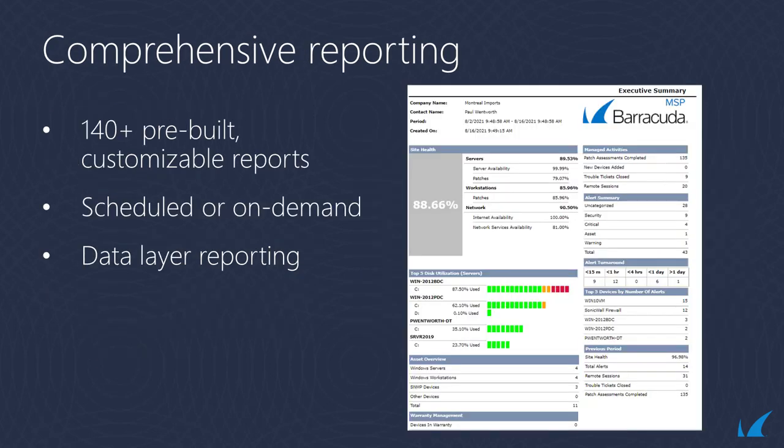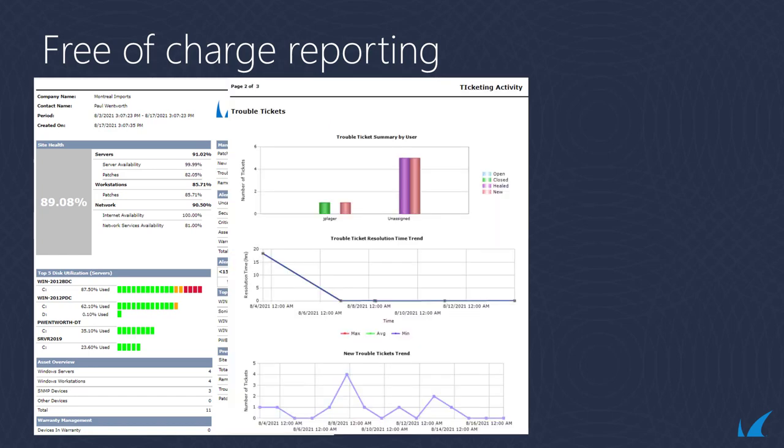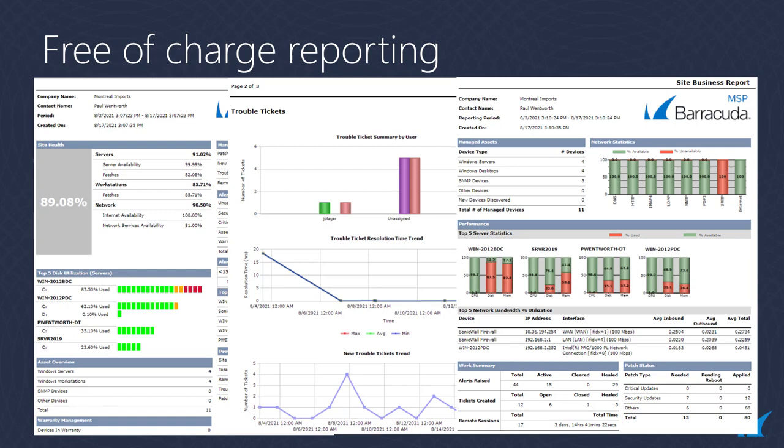With over 140 pre-built and customizable reports, MSPs can clearly and easily communicate the value of their services, identify productivity concerns, drive informed decisions, and help customers demonstrate compliance. Reporting features are free of charge. Standard reports, available either scheduled or on demand, include an executive summary, work completed, and a business report that can be delivered in a variety of formats and can be white-labeled to quantify and demonstrate to your customers the value you provide.